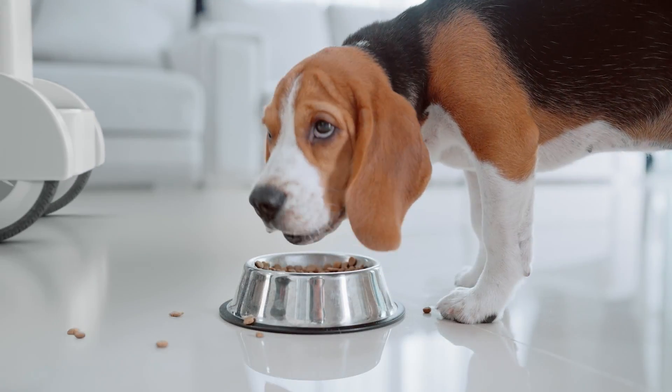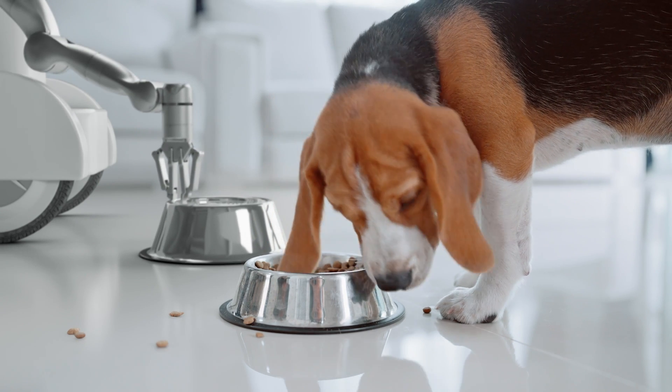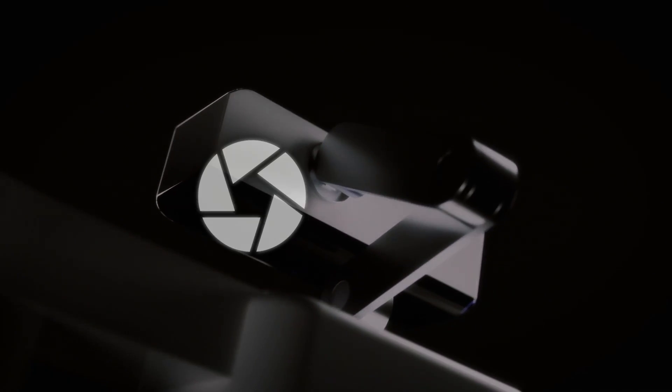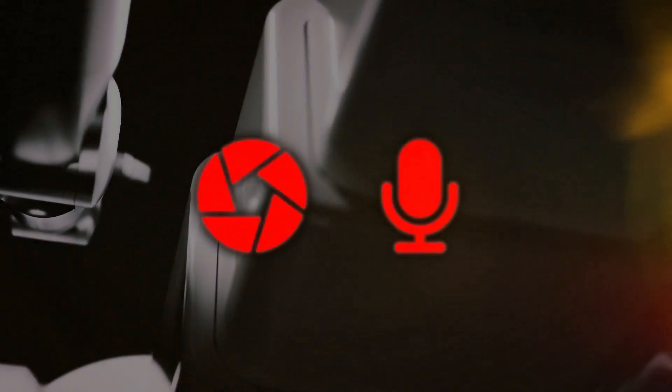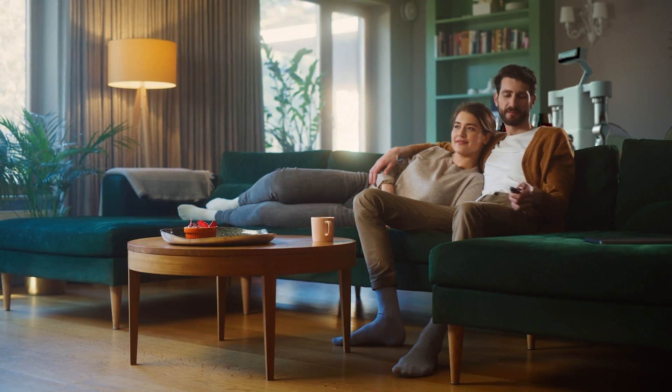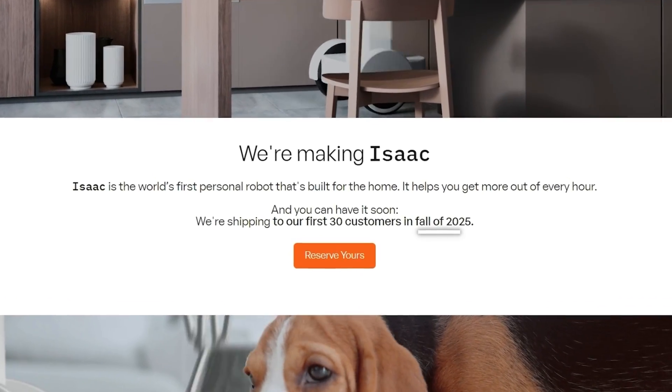Over time, it learns where things are supposed to go, so it actually gets more efficient the longer it's in your home. And when it's not in use, it just tucks itself away in its charging enclosure with the camera and mic safely turned off. This isn't something that's just for show — it's a real, functioning robot that you can have in your home by fall 2025.